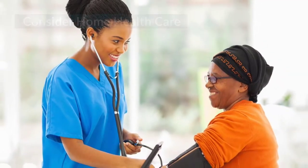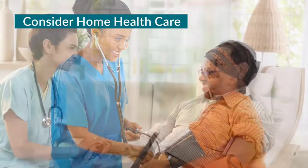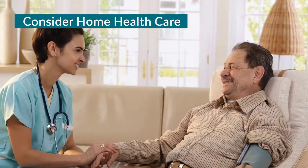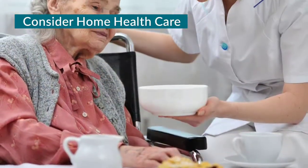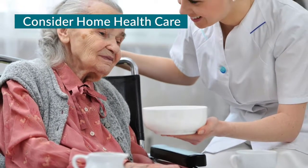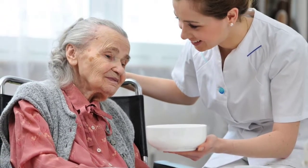If there is no case manager, consider asking the doctor to order home health care. A nurse could then oversee how your family member or friend is taking medications. This service usually lasts about a month.